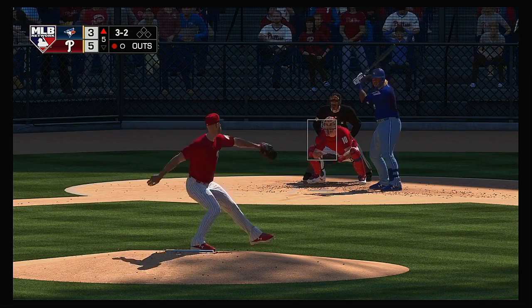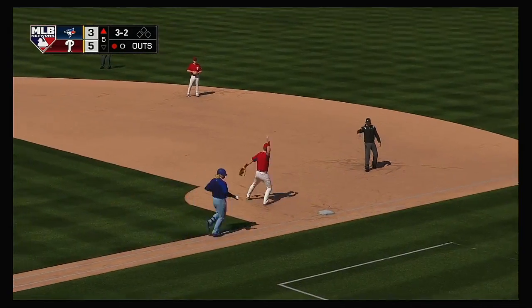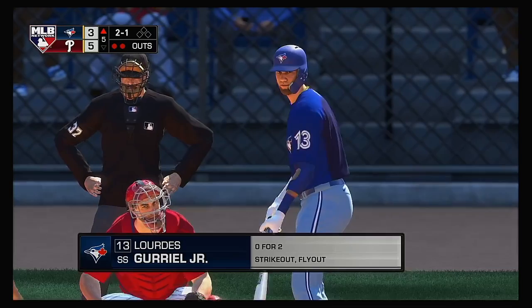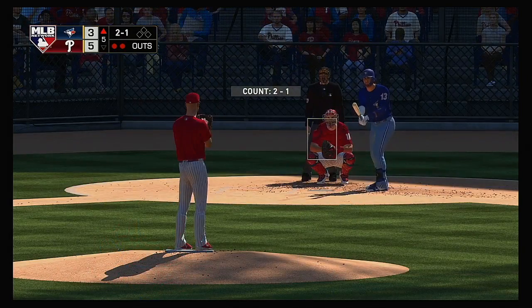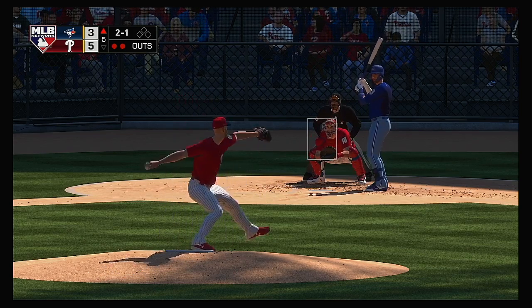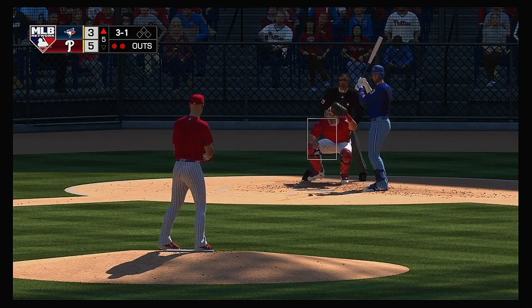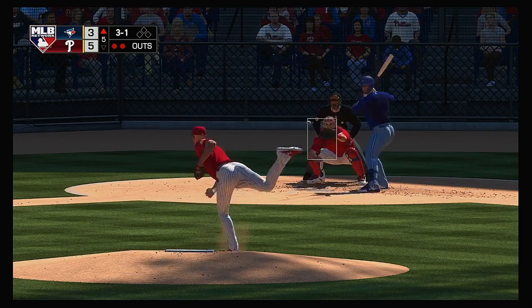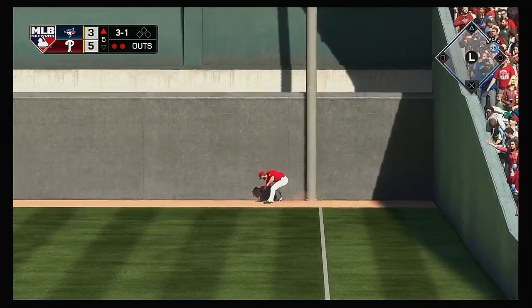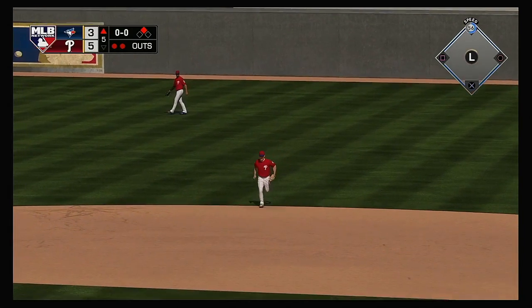To the plate now, Vladimir Guerrero Jr. — this one's down to third, Gregorius has it, throw gets him, two down. Striding in, Lourdes Gurriel — he went down on strikes last time up. Three runs, five hits, no errors in the game for Toronto. Three and one — we all know this guy is a great hitter in a 3-1 count. Goes the other way and sends it deep down the right field line but it'll stay in the park, off the wall. He'll pull into second with a two-out double.